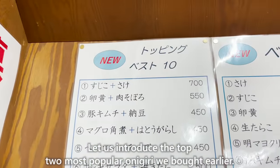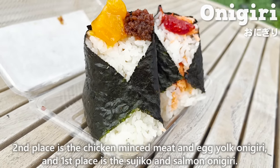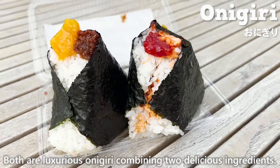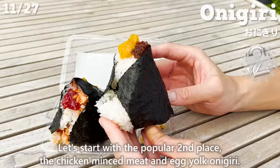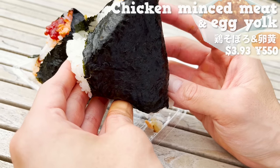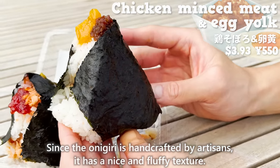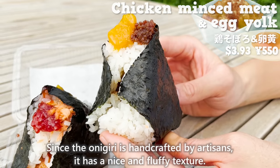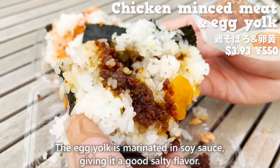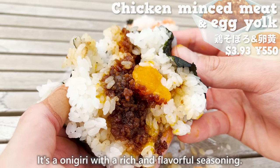Let us introduce the top two most popular onigiri. Second place is the chicken minced meat and egg-yolk onigiri. Since it is hand-crafted by artisans, it has a nice and fluffy texture with a pleasant aroma of seaweed. The chicken minced meat inside is cooked with soy sauce and sugar, giving it a sweet taste, while the egg yolk is marinated in soy sauce for a good salty flavor — making it a rich and flavorful onigiri.